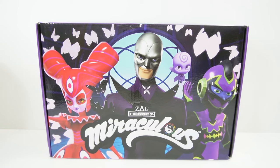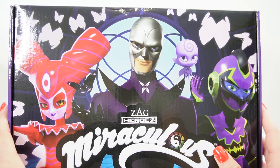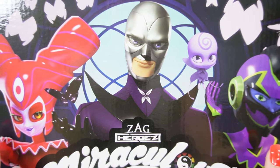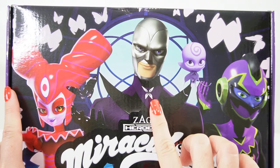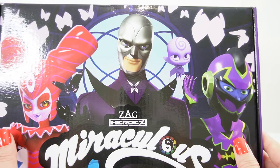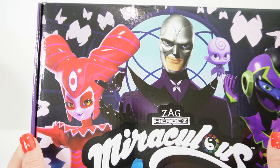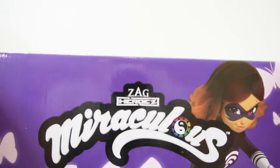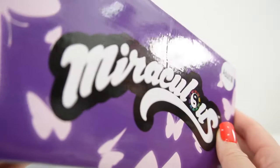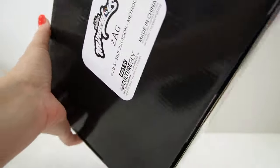Hi everyone, welcome to Evie's Toy House! Today we have the winter Miraculous box to open. This is a subscription box that comes four times a year, and this is the last one for the year. This one is going to be epic. Front and center we have Hawk Moth, over here we have his Kwami, and behind him are two villains — Silencer on the right and Reflekta on the left. They are super cool villains. I just love this box, it's so nice and glossy. And here's Lady Wi-Fi on the side!